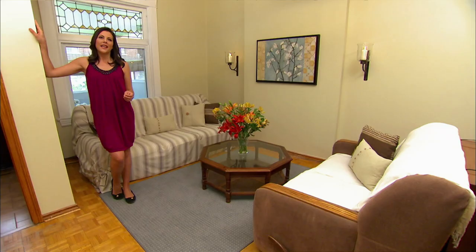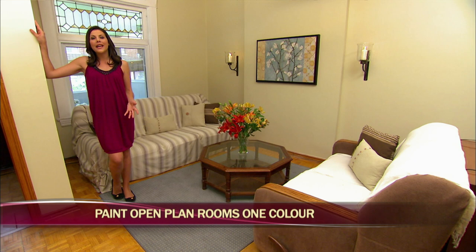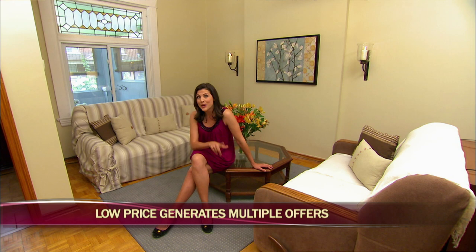Expert staging tips: If you have an open-plan living and dining room, paint the walls the same colour to increase the sense of space and create better flow. Don't worry about underpricing your house — if you price low, you should receive multiple offers which will push the price up to market value or above. When selling, disassociate yourself from the home: think of it as a product you're selling, which makes it easier to remove personal mementos, oversized furniture, and create a neutral space.